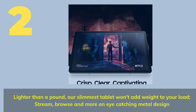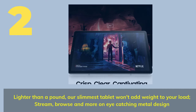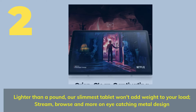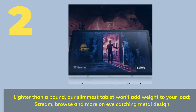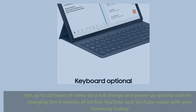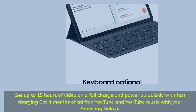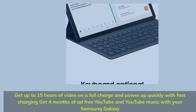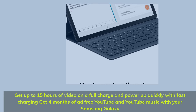Number 2. Lighter than a pound, our slimmest tablet won't add weight to your load — stream, browse, and more on a striking metal design. Get up to 15 hours of video on a full charge and power up quickly with fast charging. Get 4 months of ad-free YouTube and YouTube Music with your Samsung Galaxy.